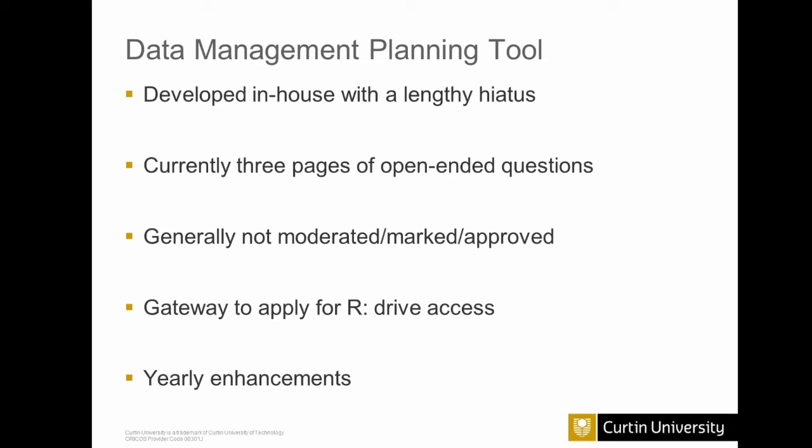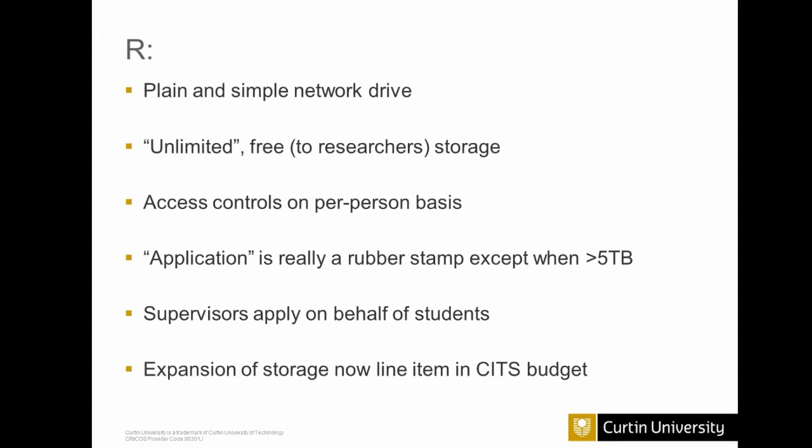The first waterhole where we embedded the data management planning process was access to the R drive. The R drive and the data management planning tool were introduced at the same time, and you must create a data management plan in order to apply for a folder on the R drive. Since its inception two years ago, we have been performing regular yearly updates. The R drive is a plain and simple network drive — effectively unlimited for researchers. They can ask for as much storage as they need, although we might raise an eyebrow if they need more than five terabytes.